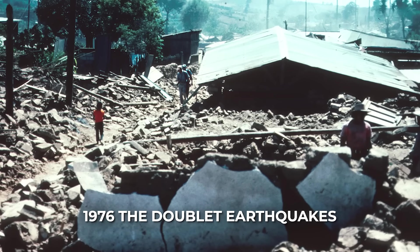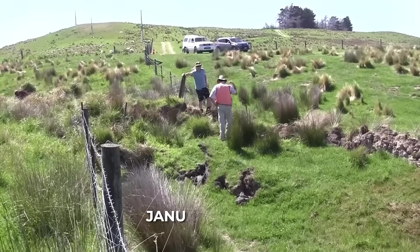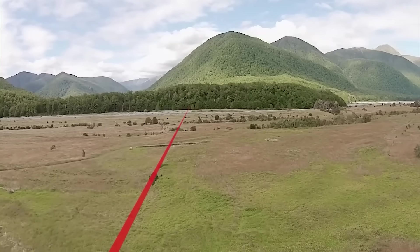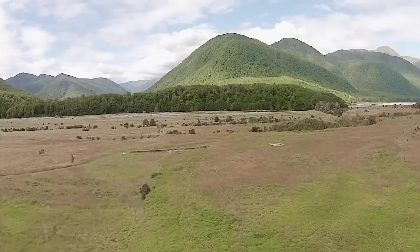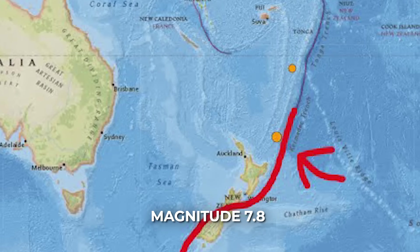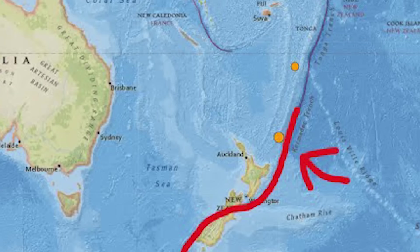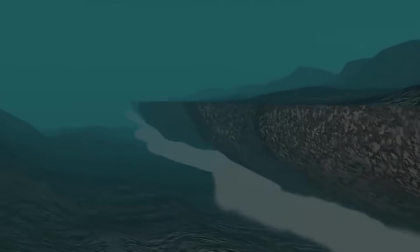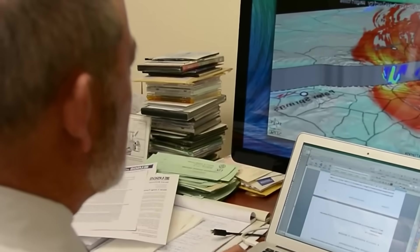On January 14, 1976, the Kermadec region produced not one but two very large earthquakes within hours of each other. The first shock was around magnitude 7.8 and the second was about M8.0, based on modern re-evaluations. Both were shallow quakes near the trench, and the second event is thought to have been a low-angle thrust on the plate interface — a classic subduction megathrust rupture.